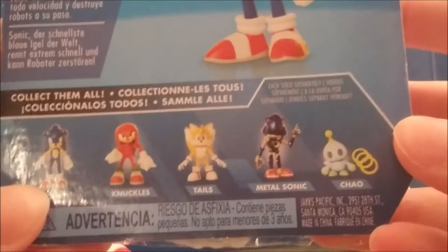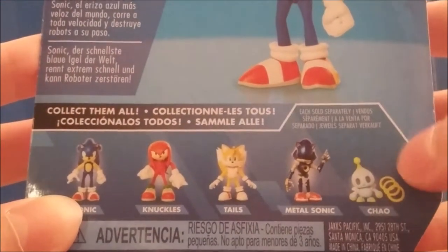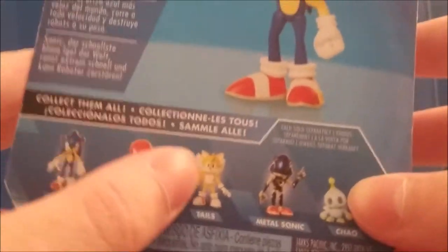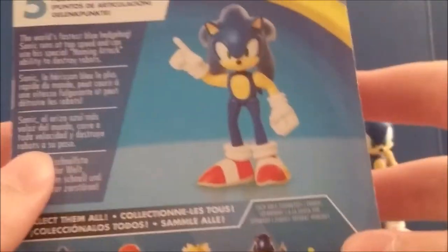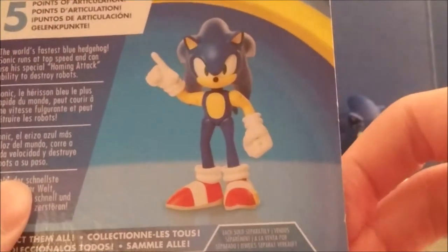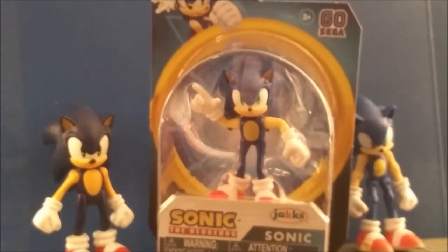Here we have the figures in the rest of the 2.5-inch line. There's no Shadow and there's no Eggman — those are in the 4-inch line. In the 2.5-inch line we have Sonic, Knuckles, Tails, Metal Sonic, and Chao. Hopefully I can get to reviewing those guys later, maybe in the same video, maybe not. There's a pretty cool photo of Sonic on the box. It's a pretty simple but nice design and I think it fits the figure well.